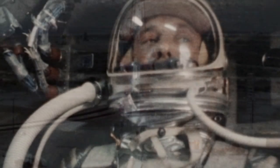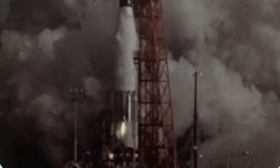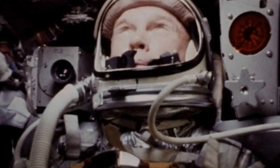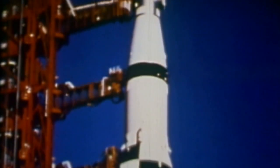Alan Shepard became the first American in space in 1961, riding in a Mercury capsule perched on a Redstone rocket. More successes followed, including the launch of the first American to orbit the Earth, John Glenn, in February 1962. Each launch added to the record of achievement, and soon it was time for NASA to test its largest rocket ever, the Saturn V.